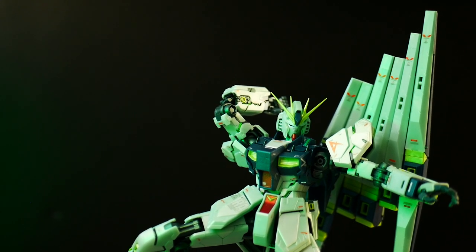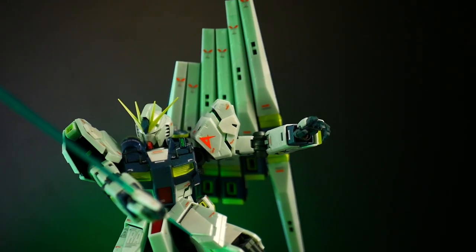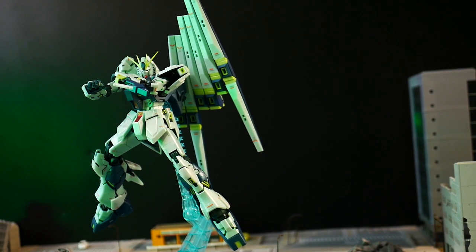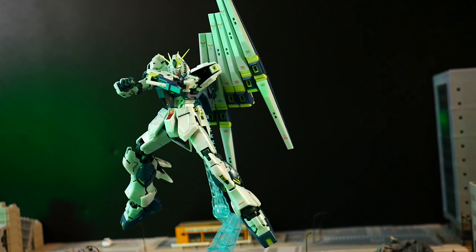Next it's going to have two beam sabers. One is going to be on the back, and that one actually has a beam that can be pushed out from the bottom of the hilt as well as a big one on the top. It's also going to have another one on the left forearm, so you can deploy a hidden beam saber in case it loses the one on the back.